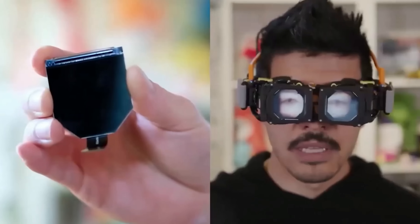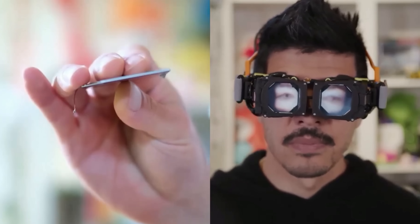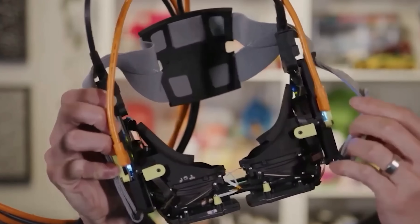The reverse pass-through is also something they're working on — it's actually hilarious and looks really funny. When you're wearing your headset, people can't see you. Reverse pass-through would allow those people to see your eyes, see where you're looking. It looks really futuristic. Now let's move on to some of the other prototypes.